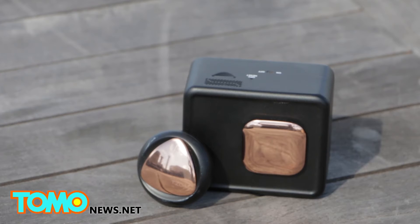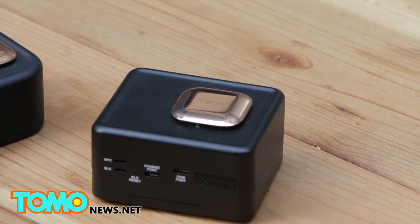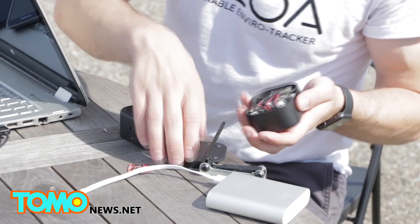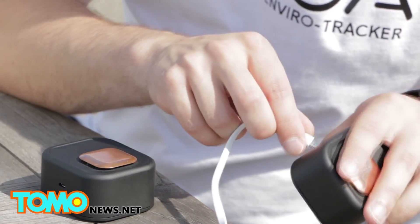ZOA also has a smaller consumer version that people can wear throughout the day. The ZOA research device is fully complete — we're just manufacturing a production run for all of the backers and pre-orders. The consumer device is still in production, but we've already built the proof of concepts for it. ZOA Research is $600 and its consumer version is $139.